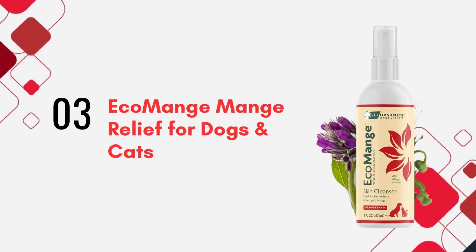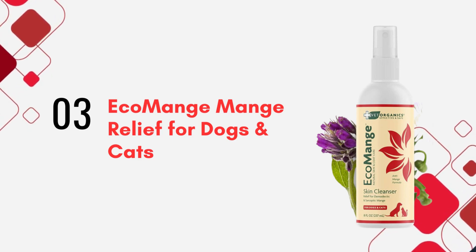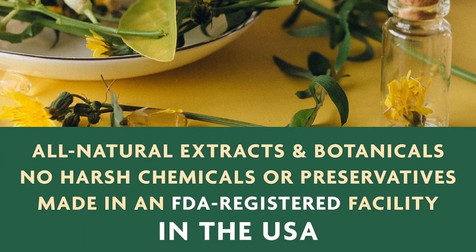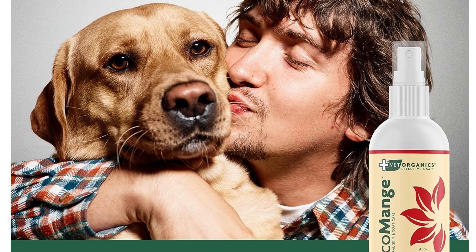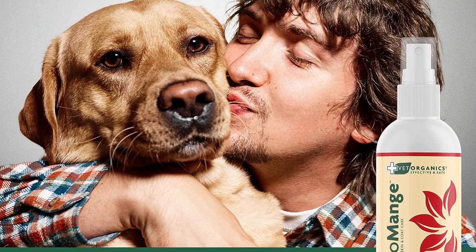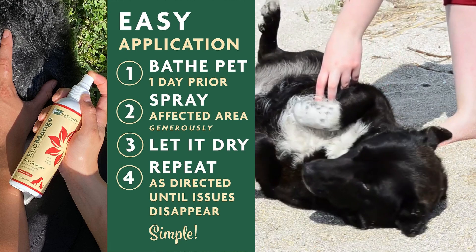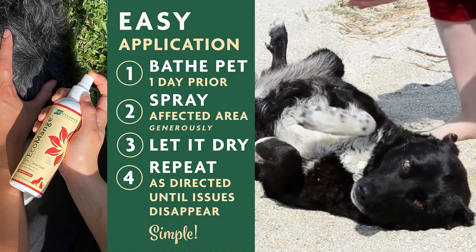Last but certainly not least is the Eco Mange Relief Spray from Vet Organics. This gentle yet powerful spray is made with natural ingredients, ensuring your pet's sensitive skin is taken care of. It provides fast and long-lasting relief from discomfort, reducing symptoms like redness and excessive scratching. And the application? It's as simple as a spray on the affected area.